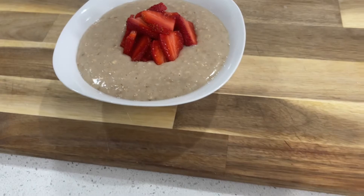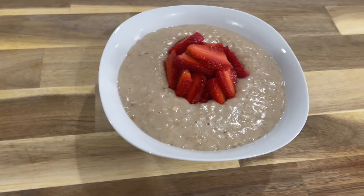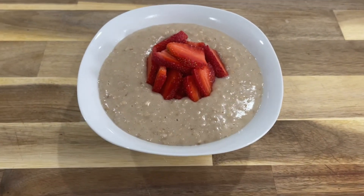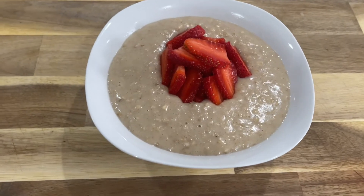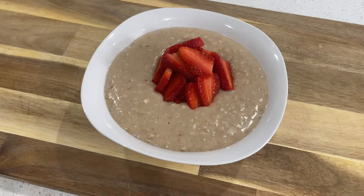Here's the final product — the oatmeal. It came out a little porridge-y this time because I added a lot of coconut milk, but if you don't like it like this, just add less milk or coconut milk. But yeah, this is what I'm about to chow down on.